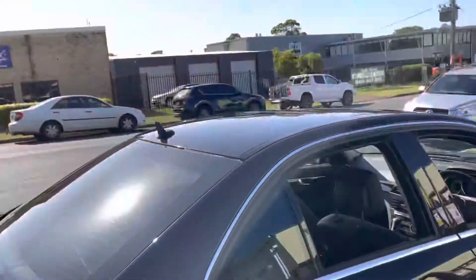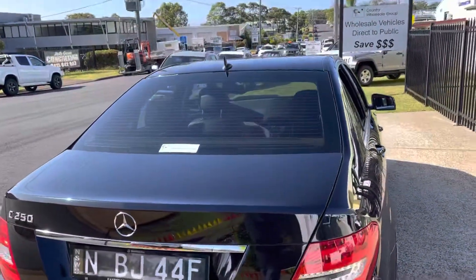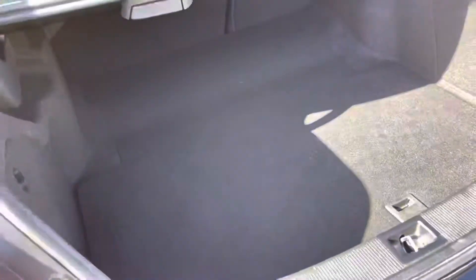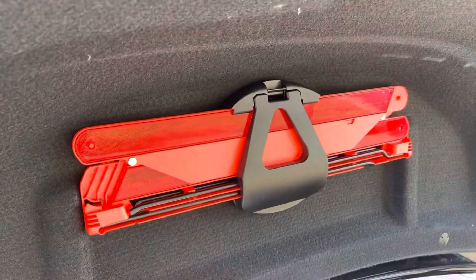Rear air conditioning vents. And the boot is fantastic — an abundance of room for all your luggage for those adventure trips away. Safety triangle in there so you can help other drivers.